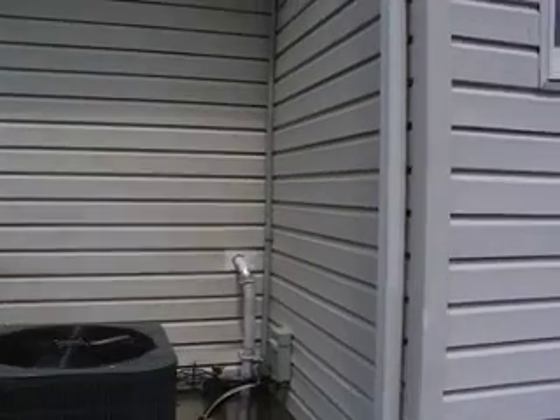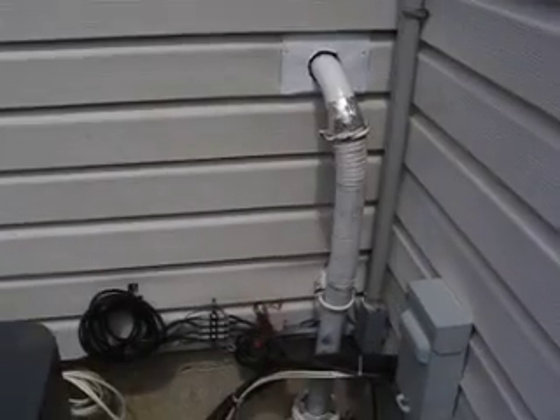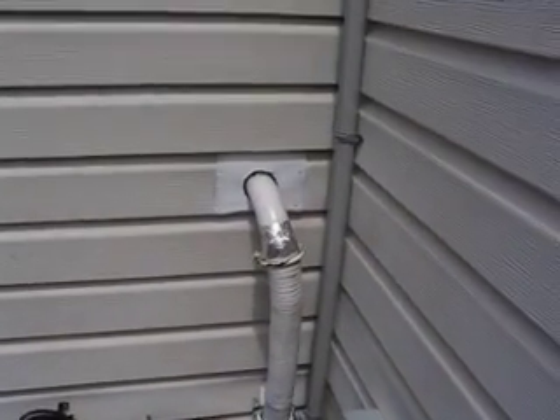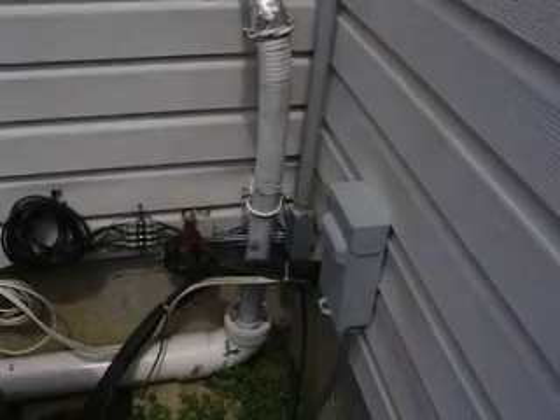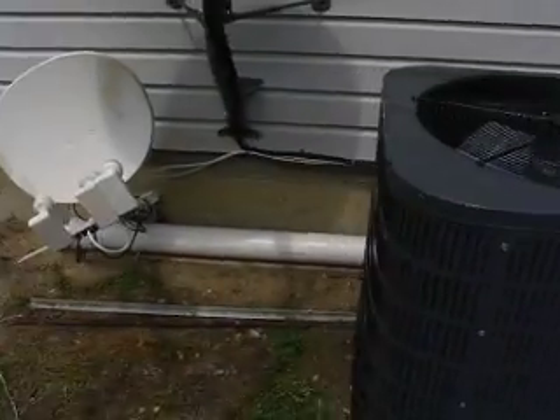This is the exhaust system on the Lister. We replaced the crankcase vent with a poppet valve so that we don't have any fumes in the house. You can see the exhaust coming down there — it goes through some PVC pipe and exits down here.